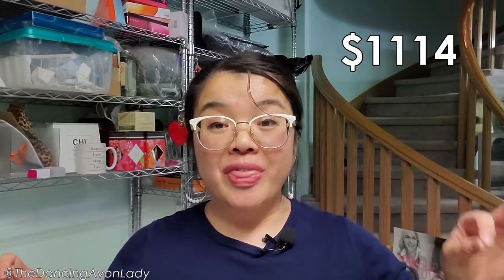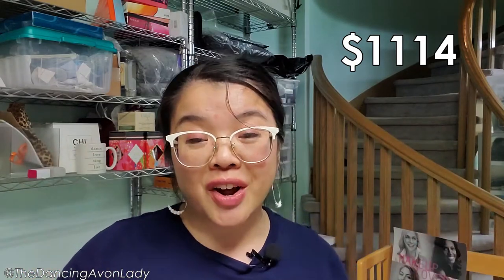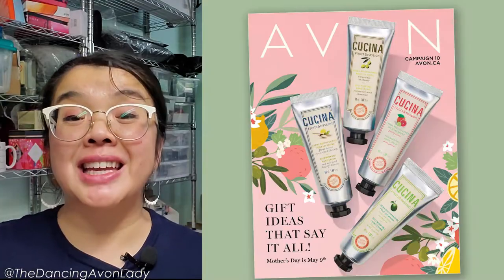Hey guys, welcome back to the channel. I'm Jessica the Dancing Avon Lady and today we're unboxing $1,114 and change worth of products from Campaign 10.